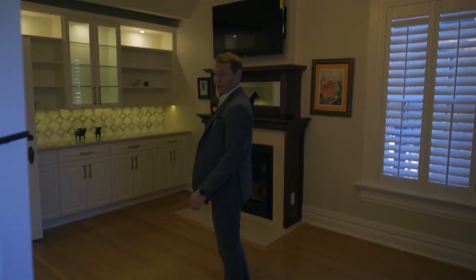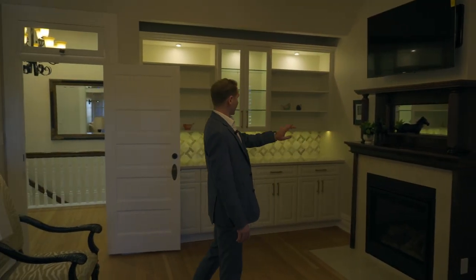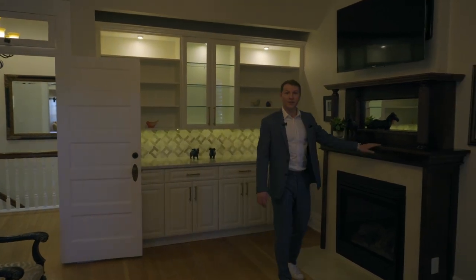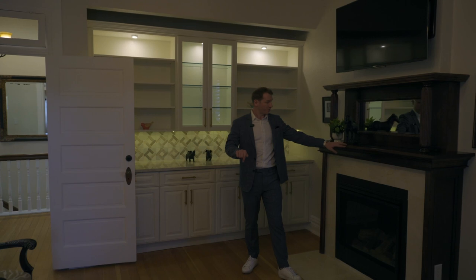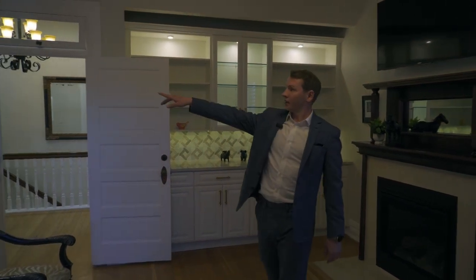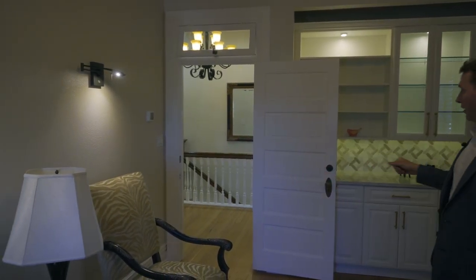Walking out, we have a reading area right before the main bedroom. The current owners installed a brand new fireplace that still matches the two fireplaces downstairs. It's a gas fireplace and they also installed built-in lights for reading. It's a beautiful room.